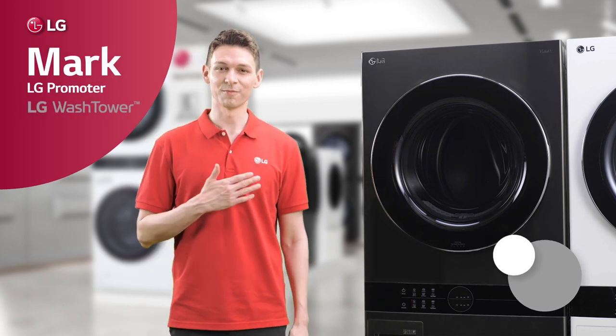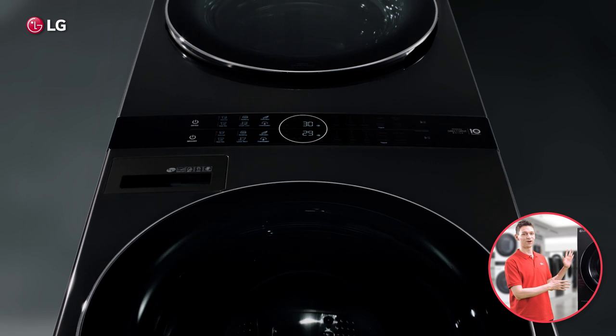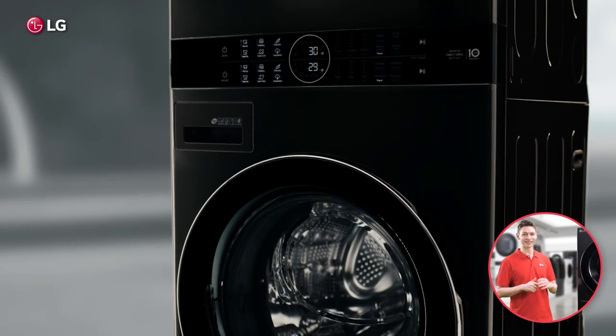Hey there, my name is Mark, your promoter, and today I'm going to tell you all about LG Wash Tower, a digitally integrated washer and dryer in a vertical one-body unit.